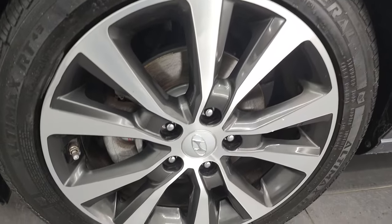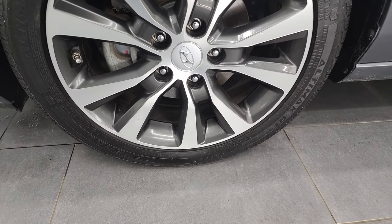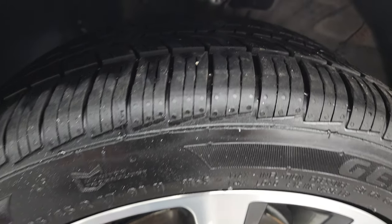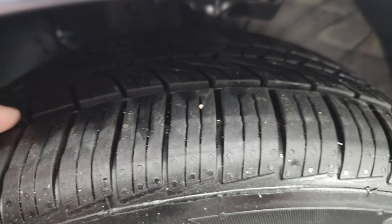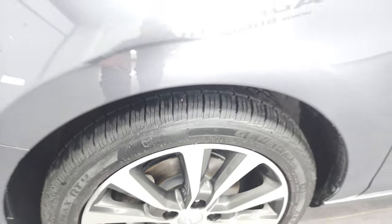This one comes with the painted and polished aluminum wheels and it has General Ultimax RT tires. These are 225/45 R17s and they have a really good amount of tread left — probably 70-75% of the tread left on those tires.